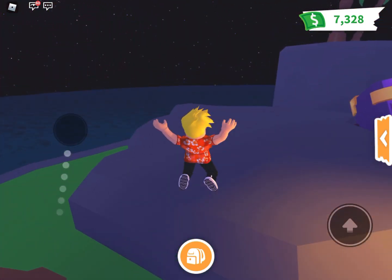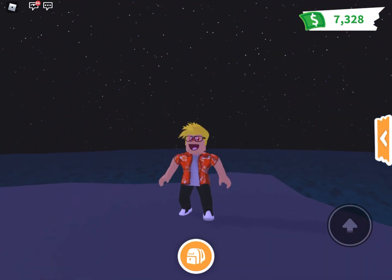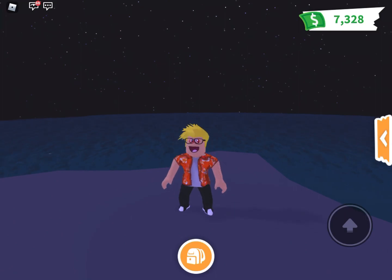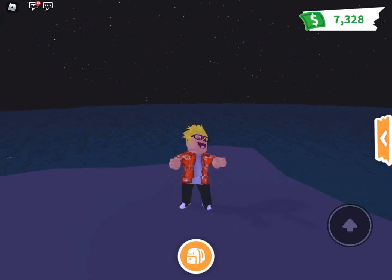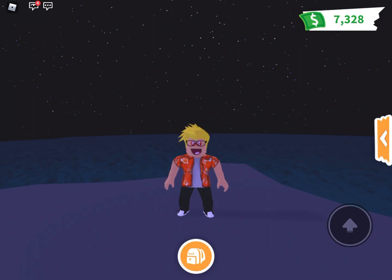Today we're going to be going over some of the concepts for leaked Adopt Me Christmas pets. Since Adopt Me didn't like them leaking things, I can imagine them making the decision that because they leaked these pets, they might not want them in the game because it ruins the surprise. So these could or could not come in, but these are some of the crazy and incredibly cool pet ideas, and I have the list of them here and I'm going to go through them.